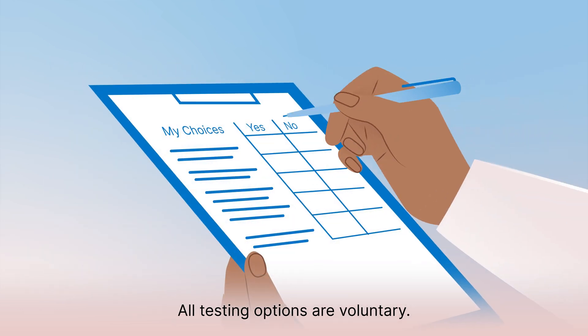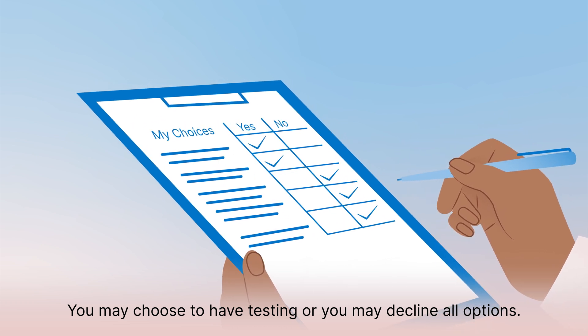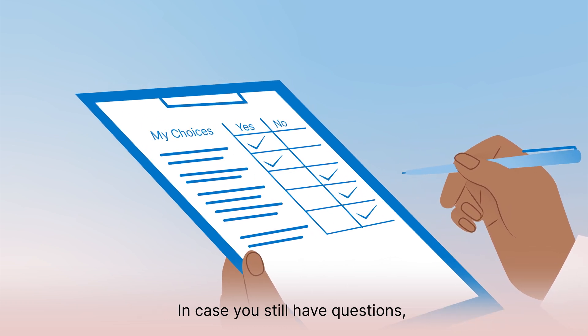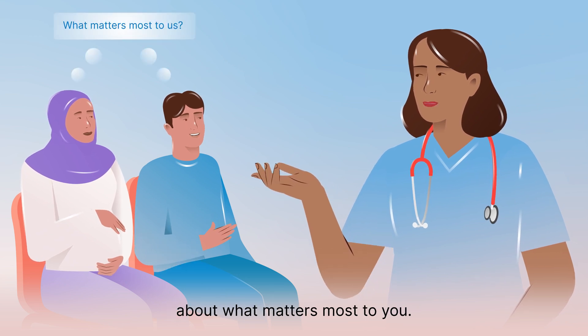All testing options are voluntary. You may choose to have testing or you may decline all options. If you still have questions, speak with your healthcare provider about what matters most to you.